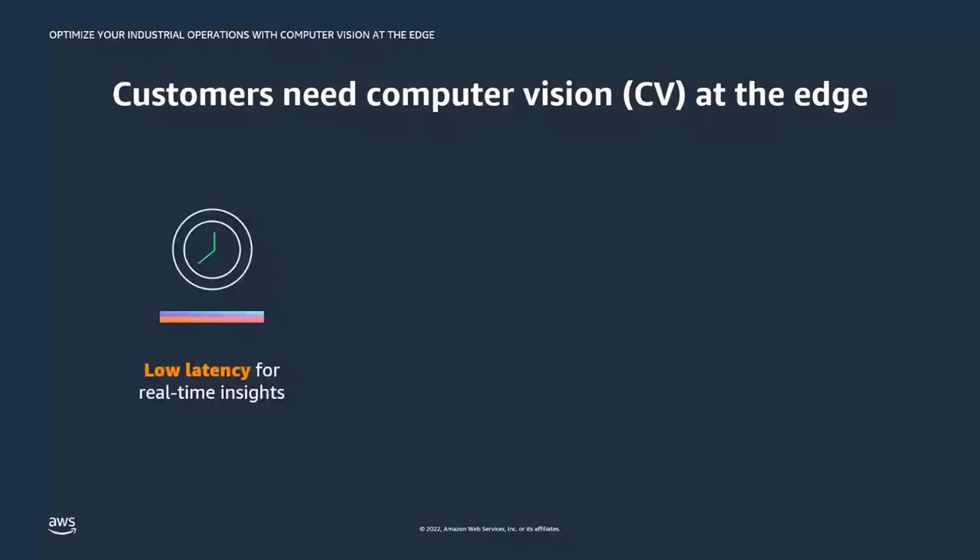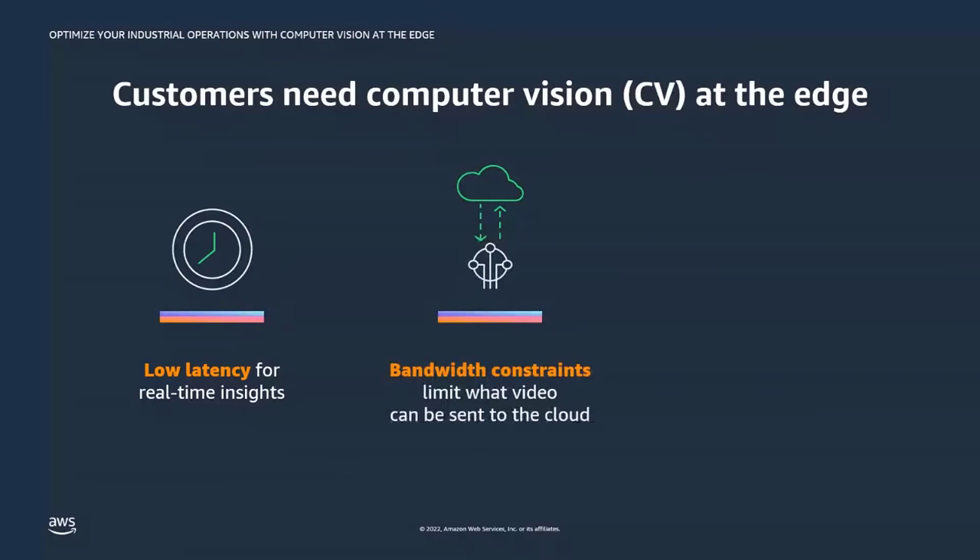Other customers operate in environments with bandwidth constraints — related to cost, infrastructure, or simply intermittent connectivity. In these instances, it is either very expensive to send high-bandwidth video streams back to the cloud, or customers don't have sufficient bandwidth to do so. They prefer to process all the video at the edge and optionally send select data back to the cloud.